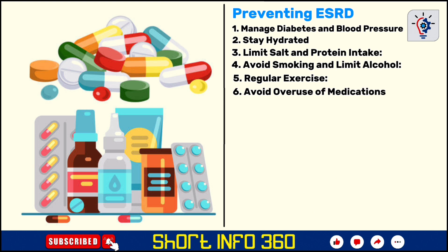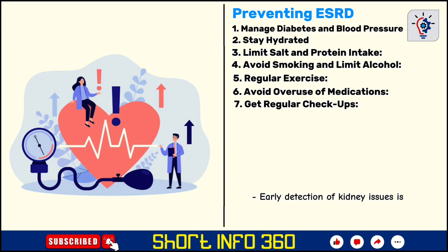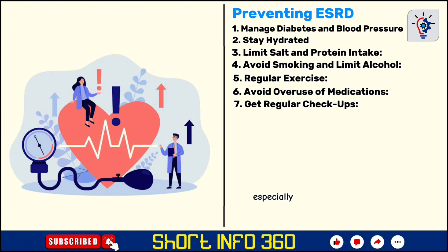Long-term use of certain medications, especially NSAIDs like ibuprofen and naproxen, can be harmful to the kidneys. Always follow your doctor's advice on medications and use alternatives when possible. Early detection of kidney issues is crucial for preventing CKD from progressing to ESRD. Regular blood and urine tests can help detect kidney problems early, especially for those with high blood pressure, diabetes, or a family history of kidney disease.